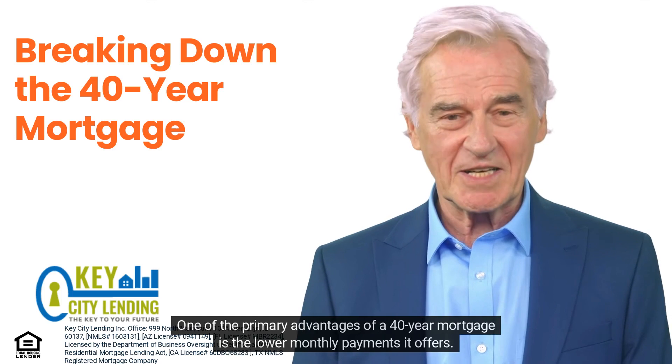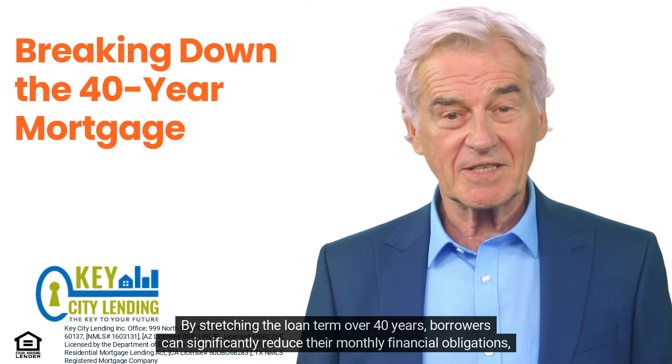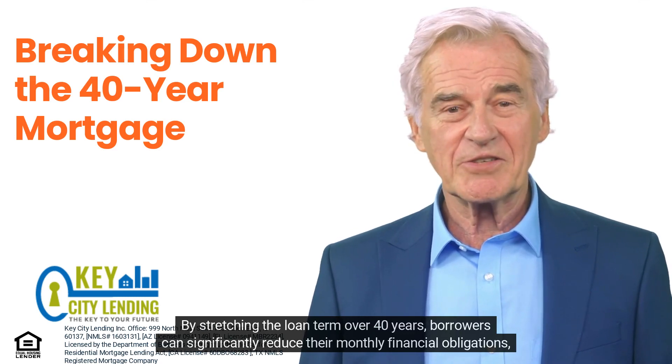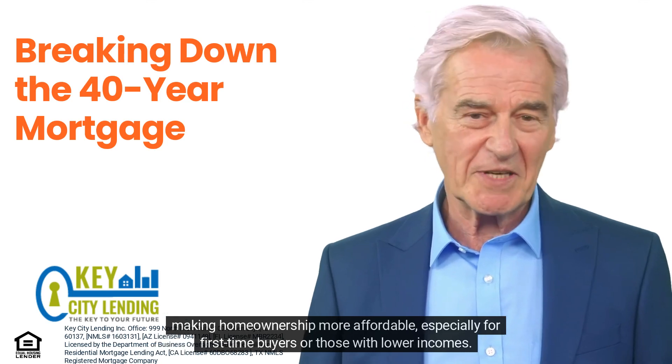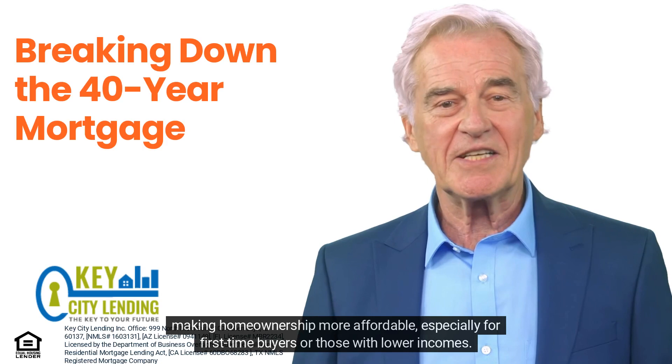Advantages of a 40-year mortgage: Lower monthly payments. One of the primary advantages of a 40-year mortgage is the lower monthly payments it offers. By stretching the loan term over 40 years, borrowers can significantly reduce their monthly financial obligations, making home ownership more affordable — especially for first-time buyers or those with lower incomes.